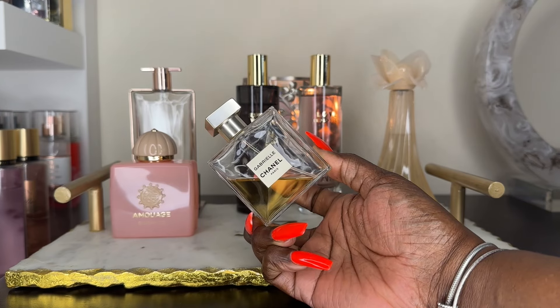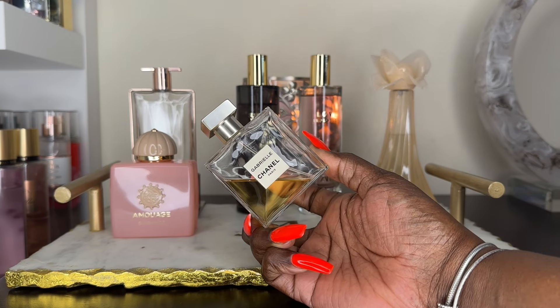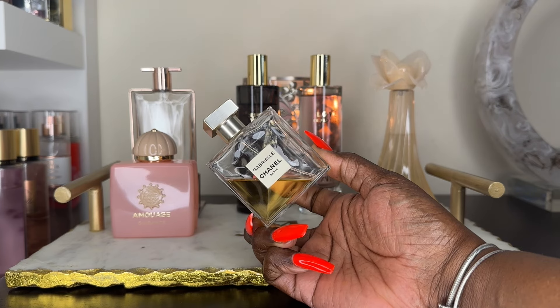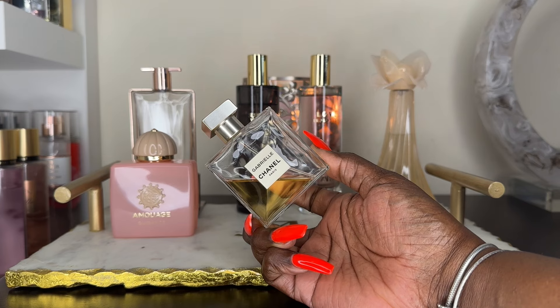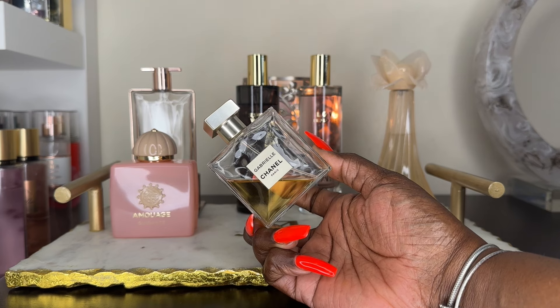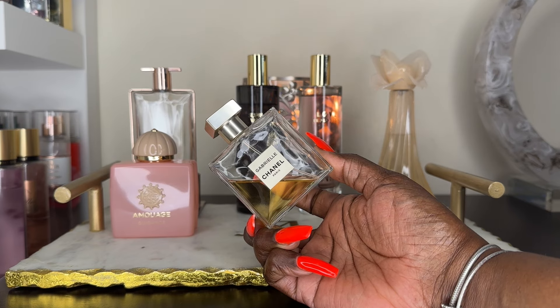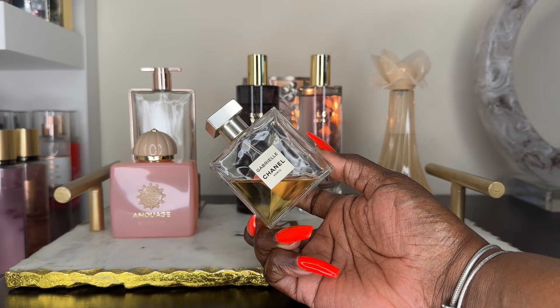Next up is Gabrielle by Chanel. I'm adding this one because I want something pretty feminine, soft, and inoffensive. This fragrance to me is the definition of quiet luxury — elegant and sophisticated. I have not used it in a long time so I'm excited to get reacquainted with it. This was my signature scent for a long time and then I kind of set it aside. I do need to run through this bottle since I've had it for a while, so it's going on my tray for this month.